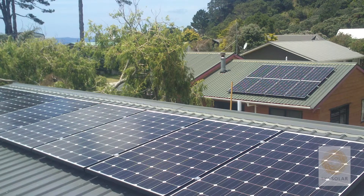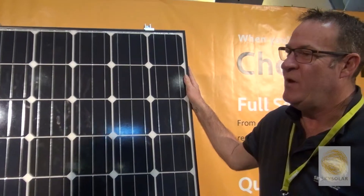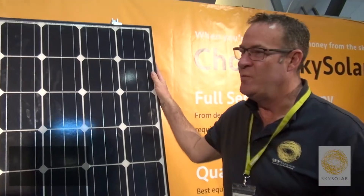Here at Sky Solar we use Hyundai brand solar panels, with a New Zealand authorised distributor for Hyundai. While it's not the cheapest brand in the country, we think that our customers deserve the best quality. This is a product that's going to be on the roof for the next 25 years at least. It's a top tier one panel, high performing, high efficiency.